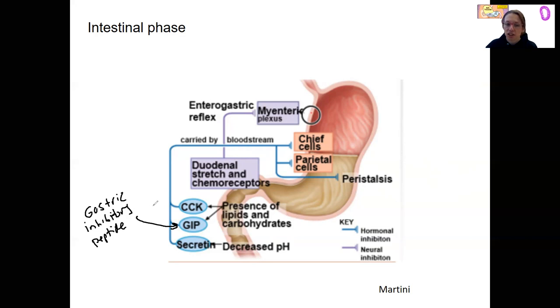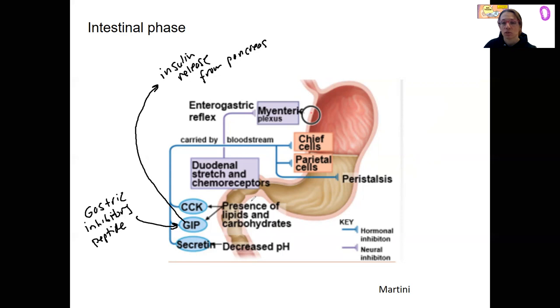The other thing that GIP does is it's actually going to trigger insulin release from the pancreas. And that really makes sense. Carbohydrate presence in the duodenum triggers insulin, which is going to allow our bodies to store glucose. So it's telling our endocrine system: prepare for increased glucose.